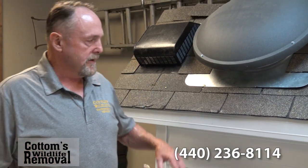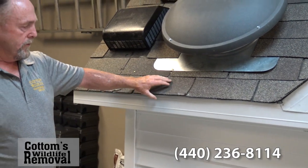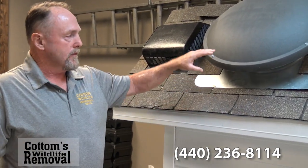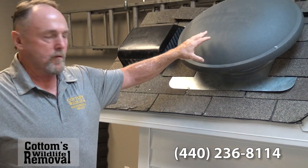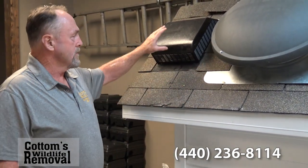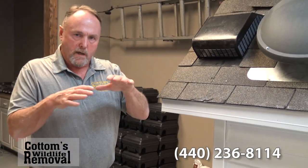We also like to include areas where they might get in. Some possibilities are the fascia underneath the shingles — we would put flashing over this all the way down. We would also put a power ventilator screen over top of the power ventilators and screen the roof vents with a much heavier screen.